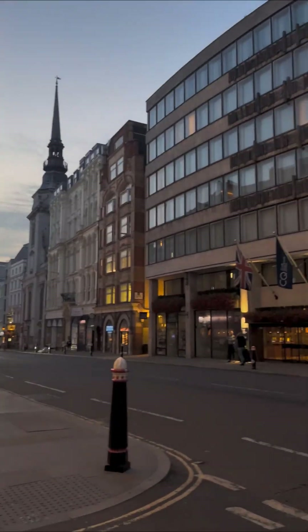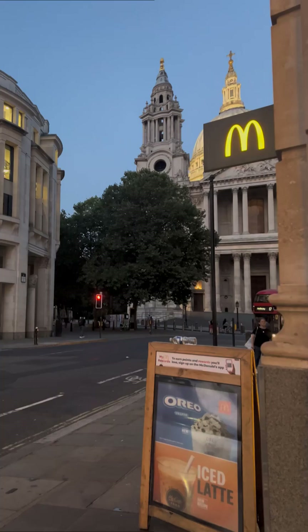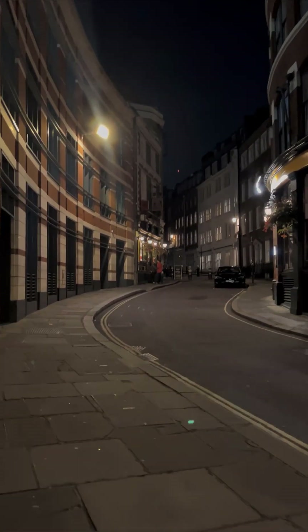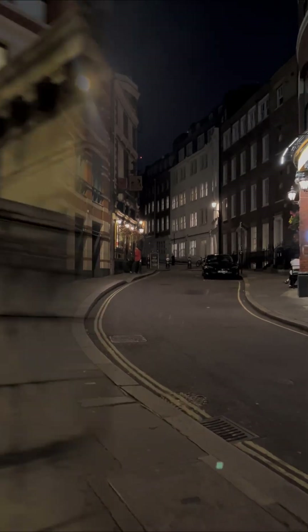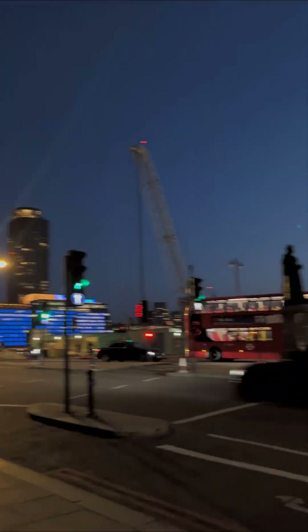The atmosphere here is calm yet bustling, with a mix of locals and tourists enjoying the beautiful architecture and open spaces. It's the perfect spot to soak in the essence of London's timeless charm.